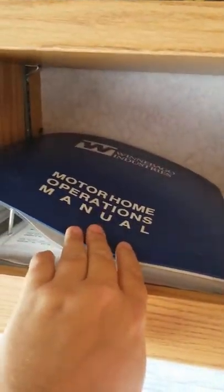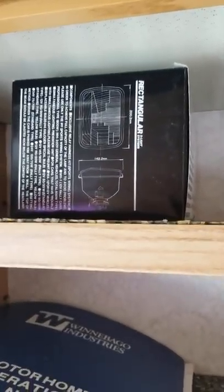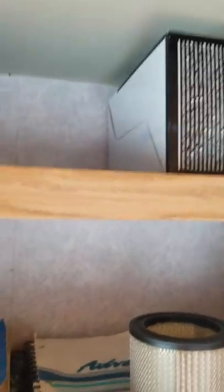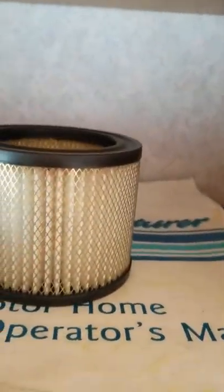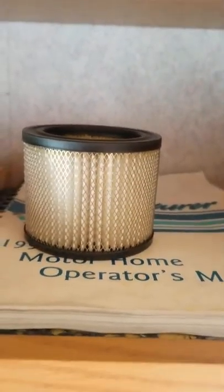Lots of storage here. There are the manuals — that's the previous safety that was done in mid-April. Extra headlights, more storage, the other extra headlights, manuals, original manuals. This is a new air filter for the generator if and when needed.